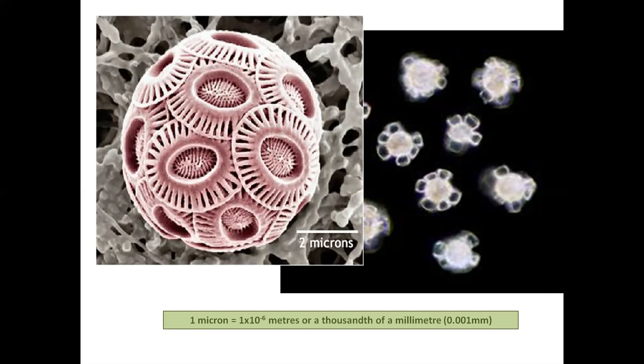Sedimentation probably occurred in pulses, resulting in rhythmicity to chalk bedding almost certainly controlled by the major Milankovitch frequencies of 21, 40 and 100 thousand years.